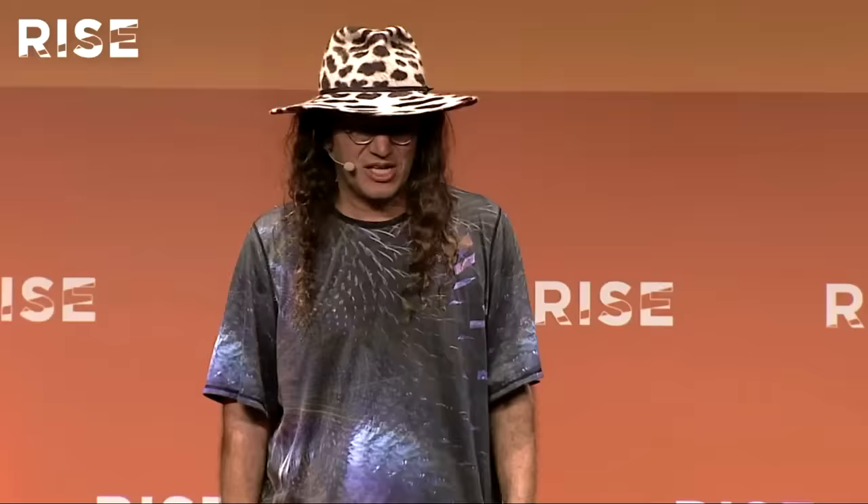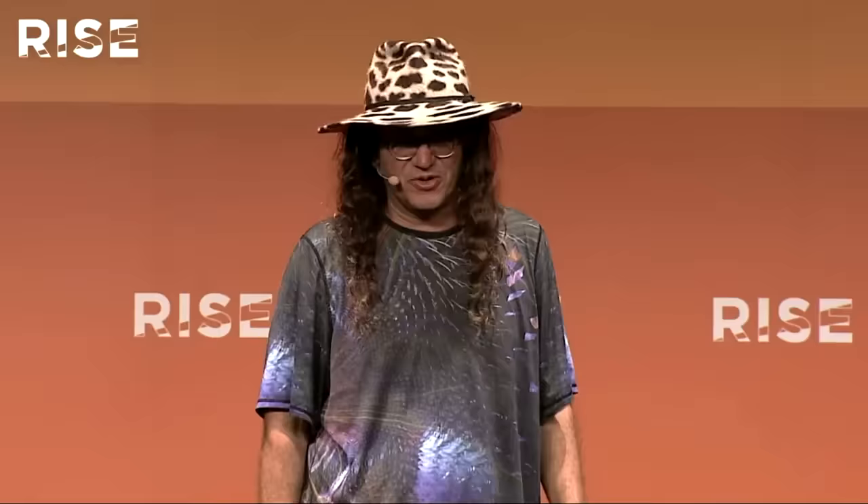Hansen Robotics was founded in the United States in Texas, but the company moved its center of operations to Hong Kong, four and a half, five years ago. I've been here in Hong Kong six years. David Hansen, who you just saw in the video, is really the mastermind of the Hansen Robots from an artistic point of view, from a hardware engineering point of view, and originally from a software point of view.